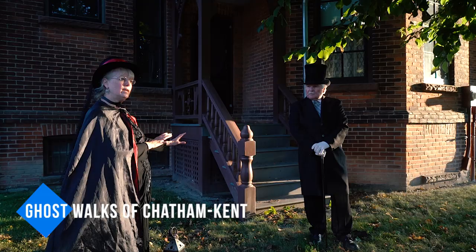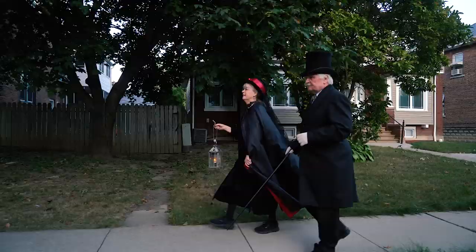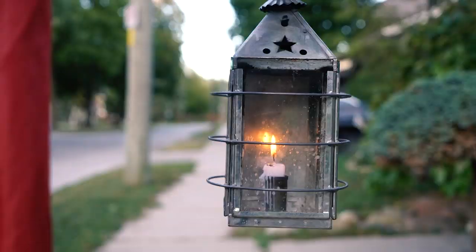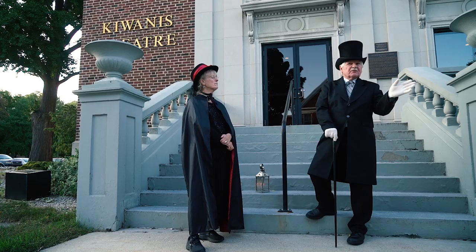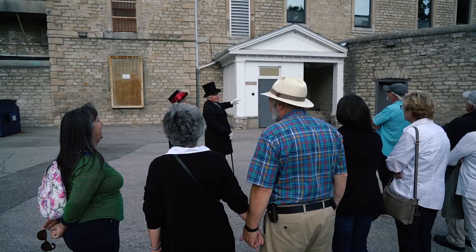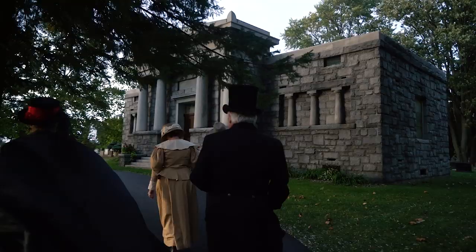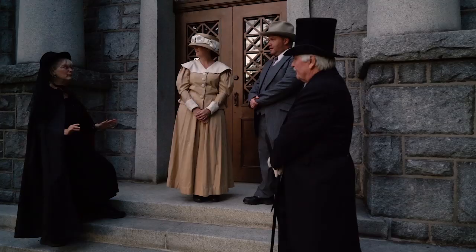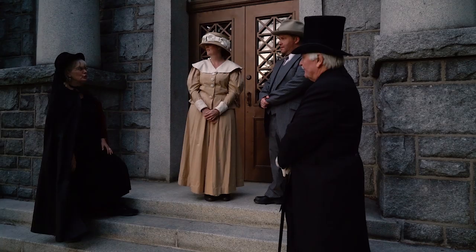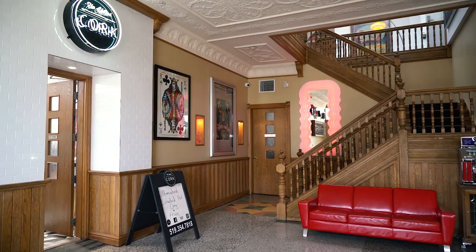Before heading off to dinner, meet up with Sheila and Jim of Ghost Walks of Chatham-Kent for a ghost walk or cemetery stroll. Organized by the Kent Historical Society, these one-and-a-half to two-hour walks guide you to various sites in town sharing eerie stories and epic tales from years past. On the cemetery strolls, you'll make your way through the oldest parts of Maple Leaf Cemetery and learn about Chatham-Kent's past residents through dramatic portrayals — a fun and unique way to explore the rich local history.